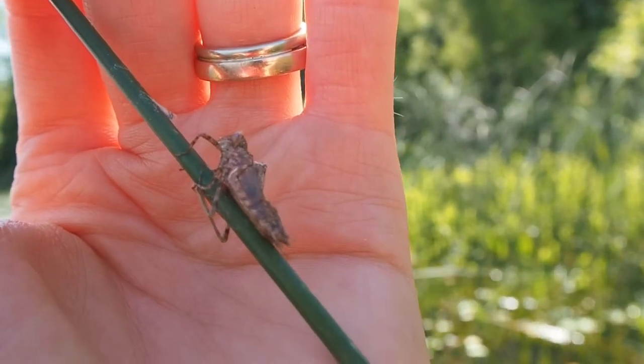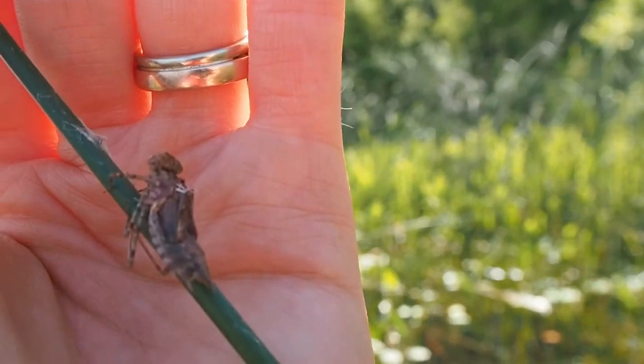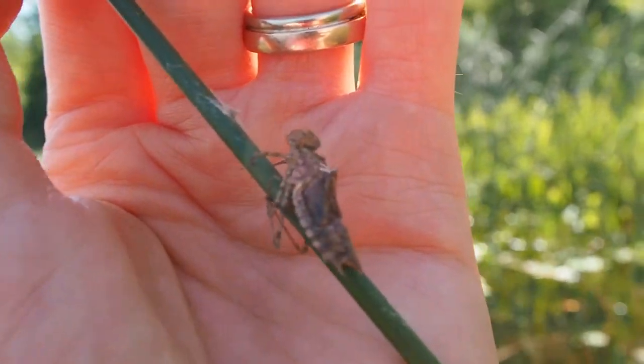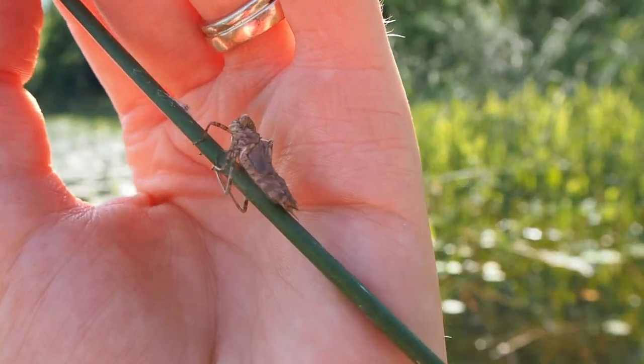It clung on and started changing into that dragonfly we're familiar with — the one with four wings that zooms around ponds and streams. The shed shell actually stays on the bulrush, so we're able to see what the larva looks like.